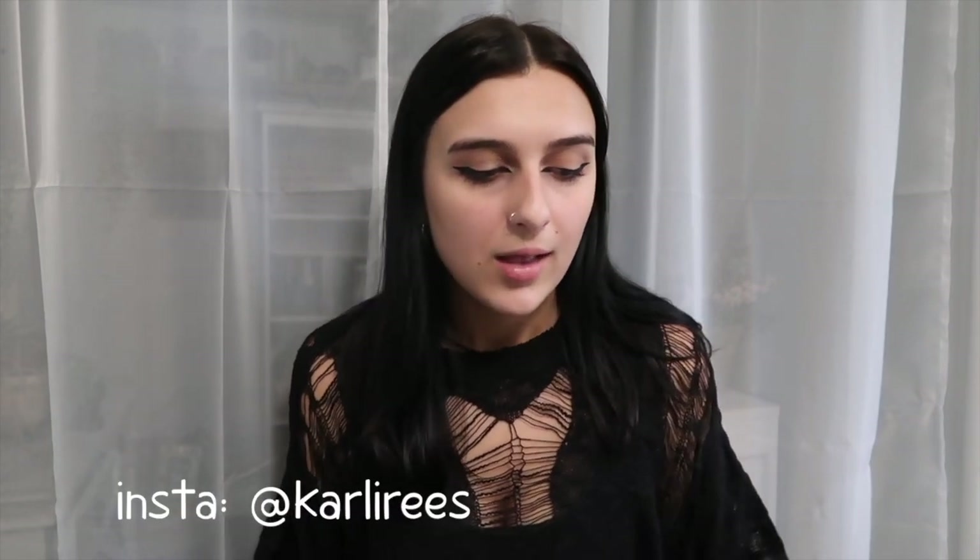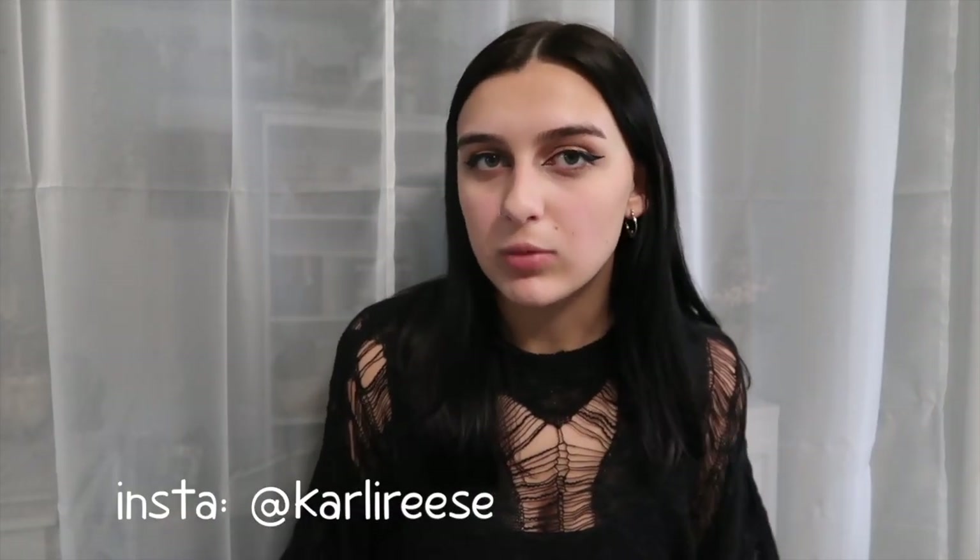Hi everyone, it's Carly Reese and welcome back to my channel. For today's video I'm so excited because I'm going to be doing another clothing haul. These are my favorite types of videos to film because I love style, I love fashion, and I love reviewing clothes as well. And I love sharing with you guys some of the pieces that I'm into right now.